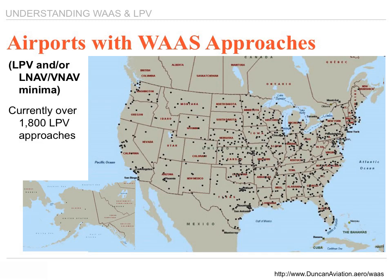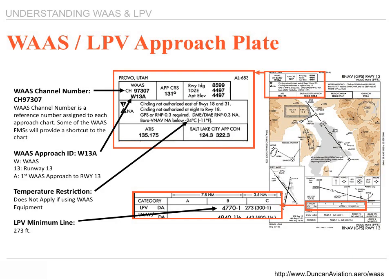This map shows some of the airports across the United States that have LPV approaches. The LPV approach on an approach plate is called out — you'll see it says WAAS approach on it. Just like any other approach — GPS, VOR, or ILS — it calls out particular criteria. You take the approach appropriate to that airport, channel it up in your receiver, and fly the approach.